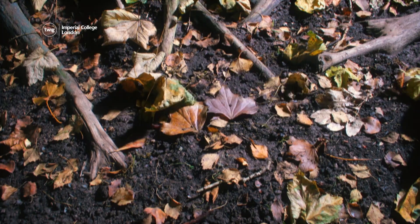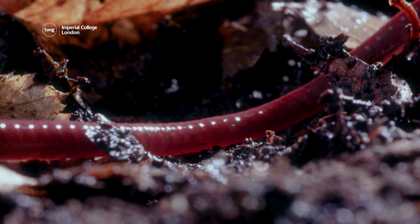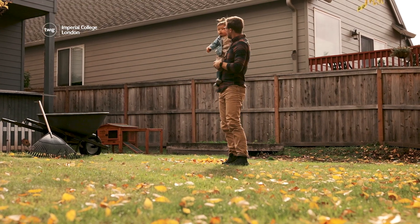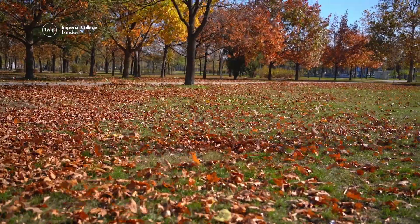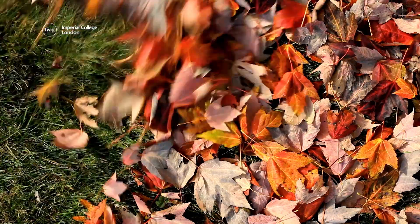Leaves lying on the ground also provide an excellent habitat for insects and worms. By letting leaves lie where they fall, we can give our parks and yards a natural autumn boost, as well as having one less chore to do.